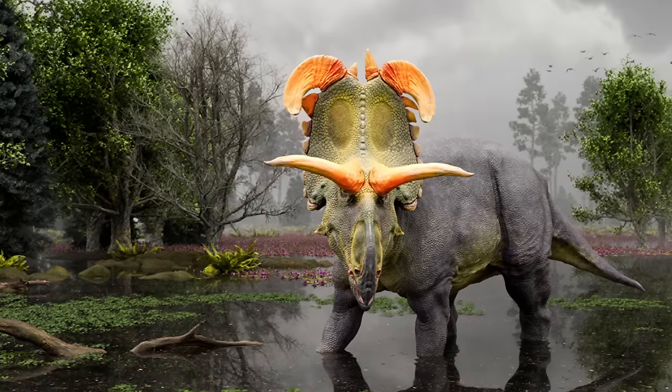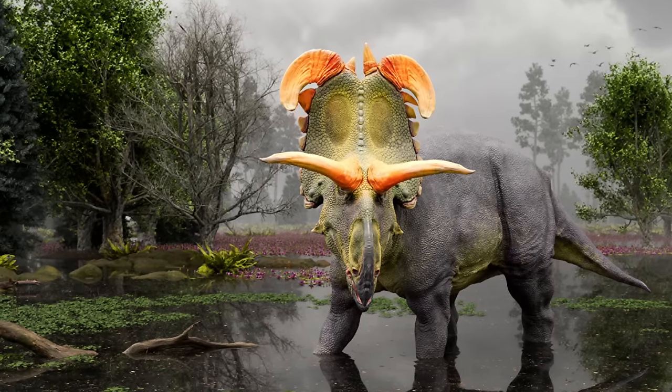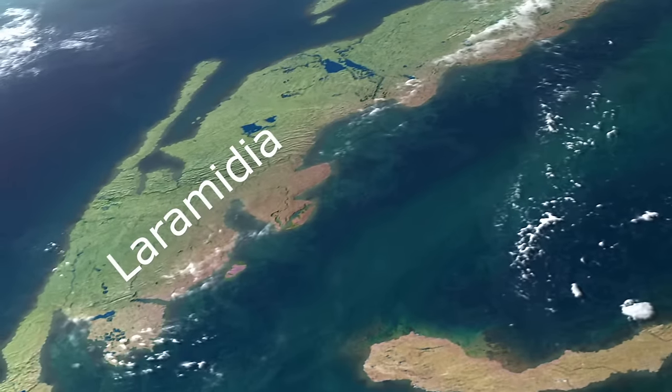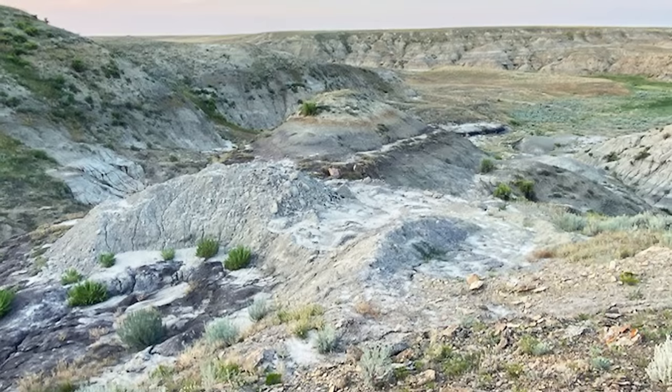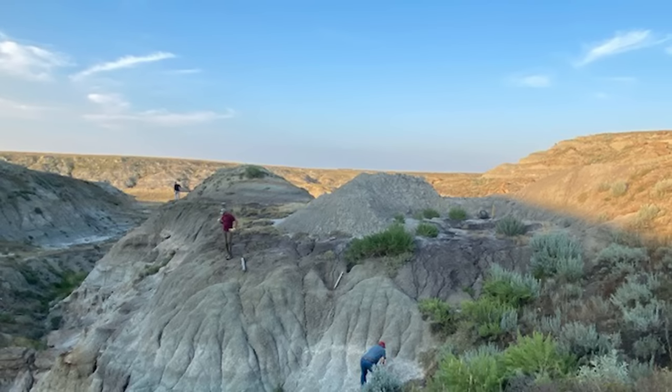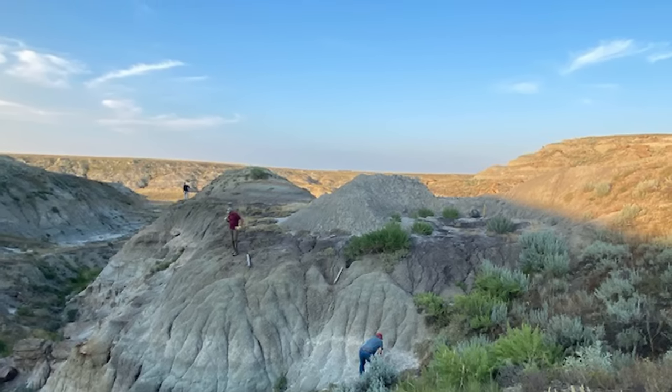Our story involves one of the horned dinosaurs that lived along the eastern coast of the continent of Laramidia. In 2019, a new dinosaur was discovered in the badlands of Kennedy Cooley in northern Montana. When this dinosaur was taken out of the ground, it underwent detailed study by scientists at the University of Utah and around the world.